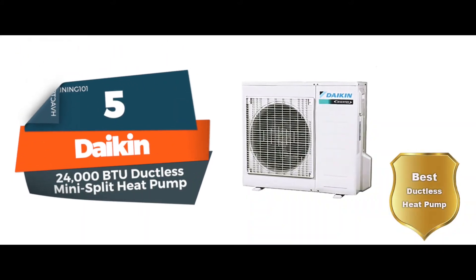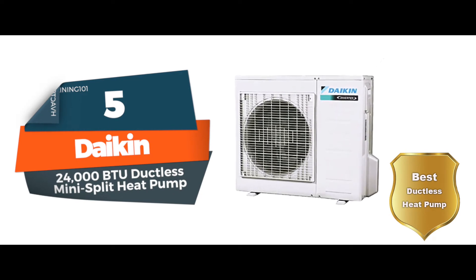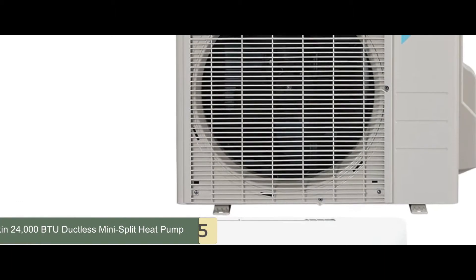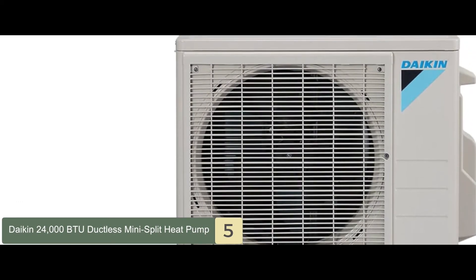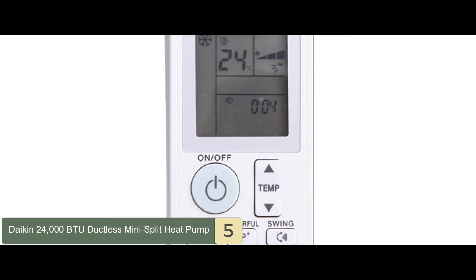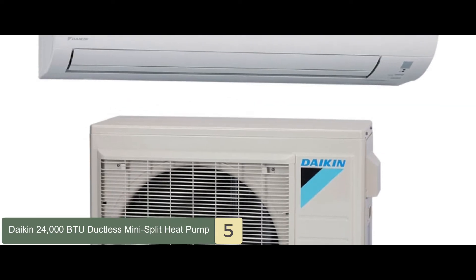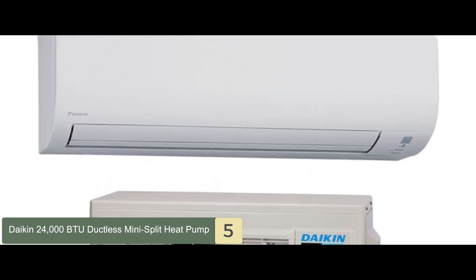First, we have the best ductless heat pump: the Dakin 24000 BTU ductless mini-split heat pump. This is an energy-efficient unit for you to consider adding to your home. It is accompanied by a wireless remote to make controlling temperatures easier for the entire household. This wall-mounted unit will remain silent and is meant to be used throughout the year.